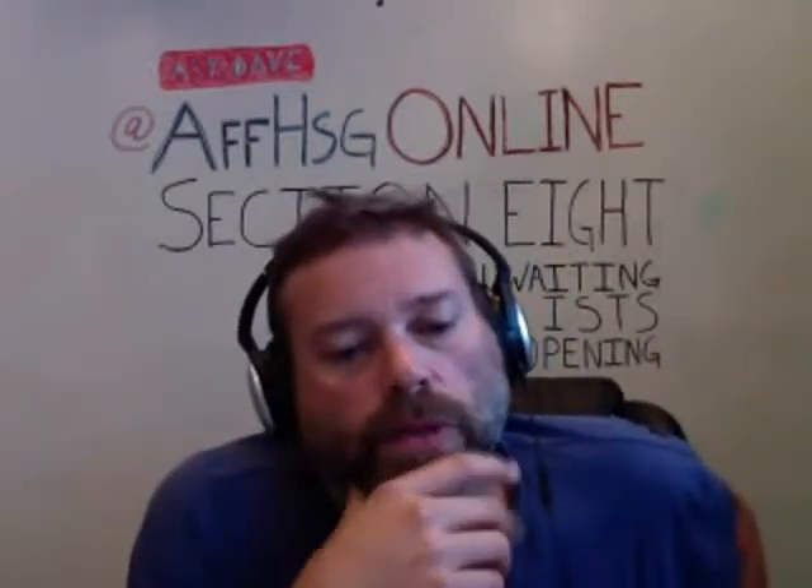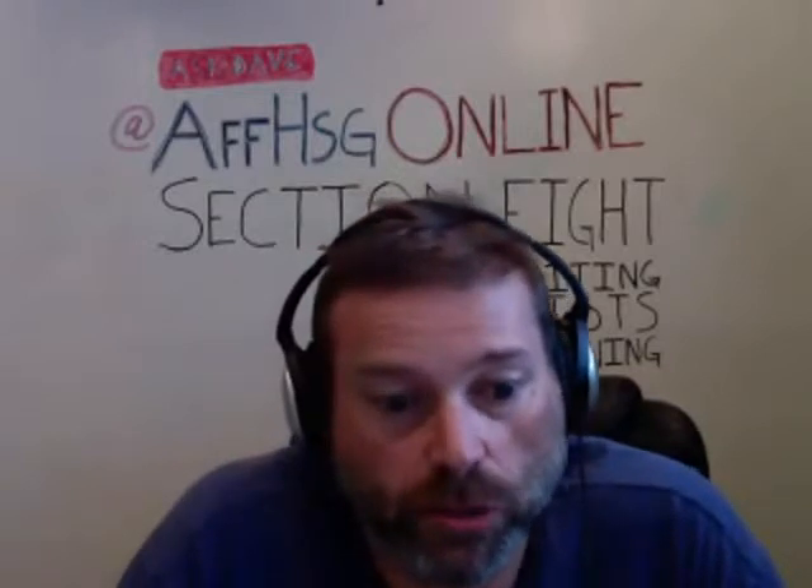For those just joining: I'm David Layfield, founder of Affordable Housing Online. I'm an affordable housing expert and I've been doing this for about 25 years. I do this talk show every Wednesday here at 3 o'clock, sitting here answering questions from people who have questions about affordable housing assistance.